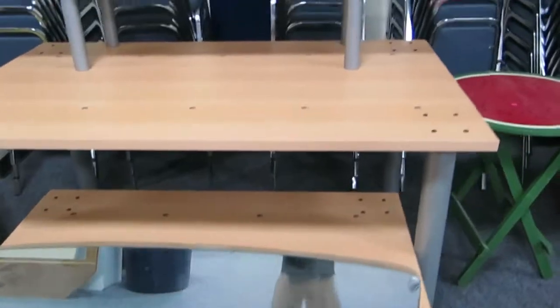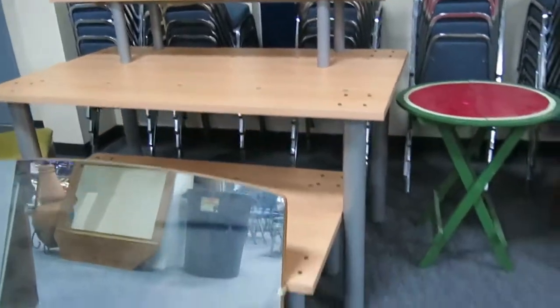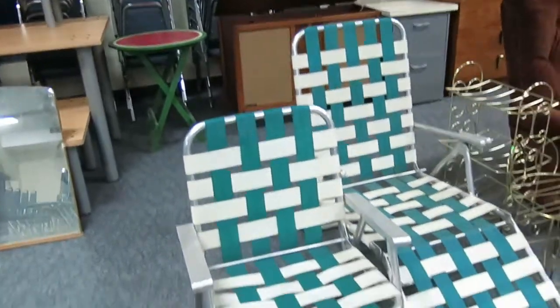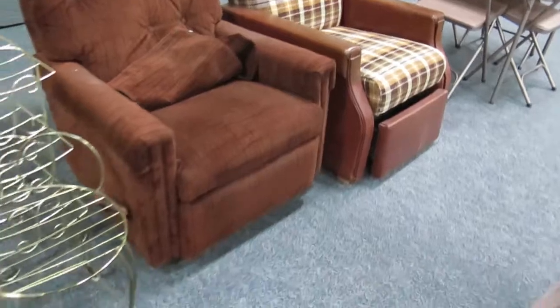Three-tiered display rack, which is really cool if you're in a store trying to display some nice stuff — it'd be great for shoes. Some outdoor furniture, a scale and ironing board, recliners there.